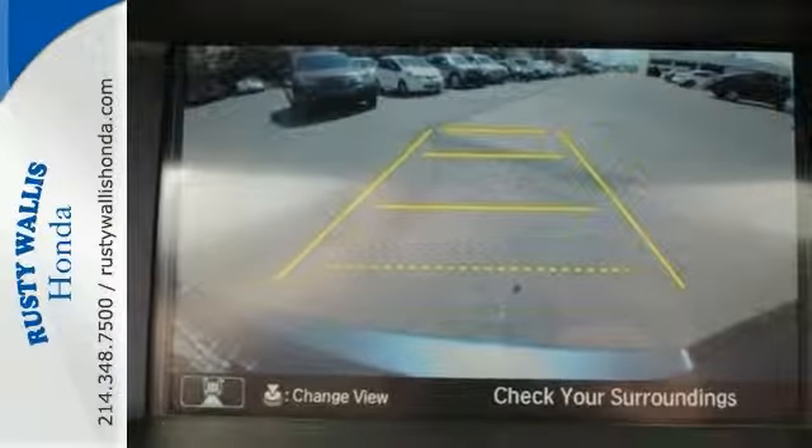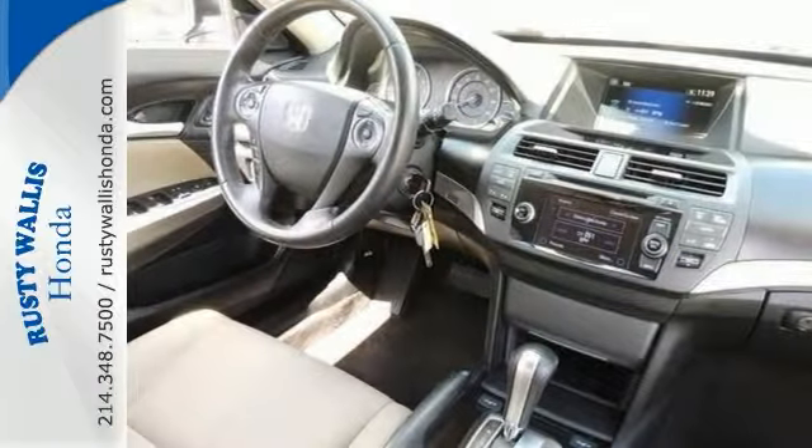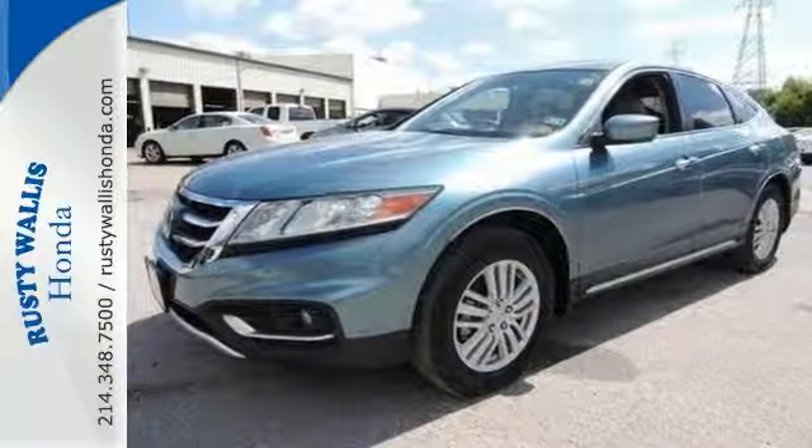It's also quite stylish, with features like dual exhaust, alloy wheels, and a power moonroof. Test drive this Crosstour today!